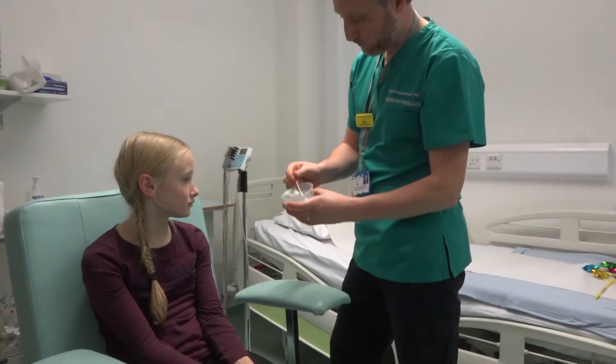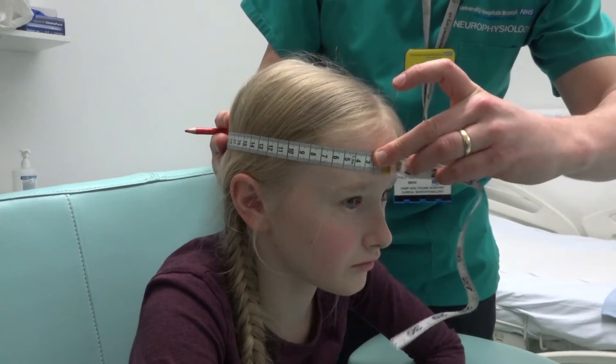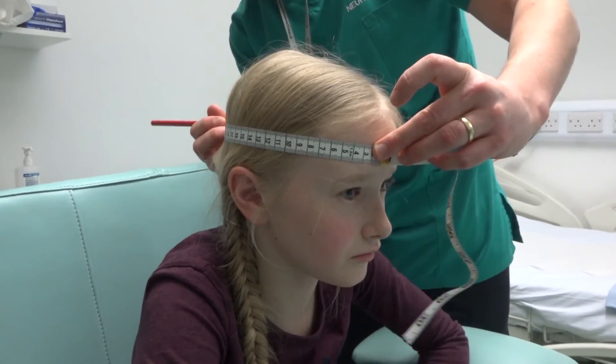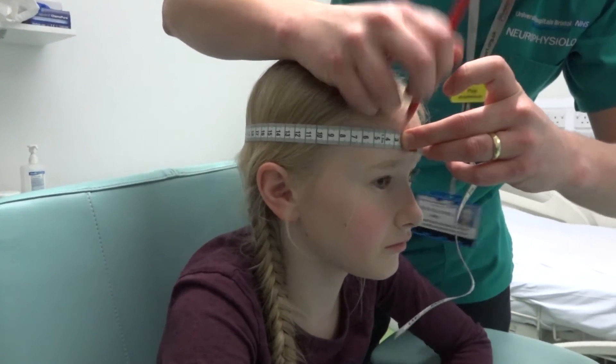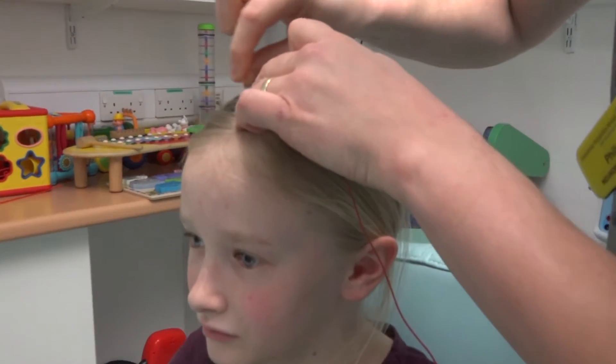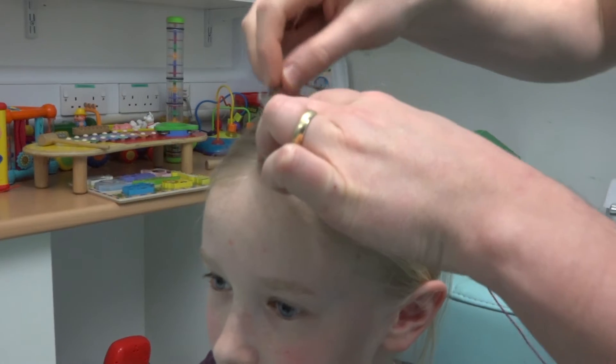Philip explained that an EEG is a recording of my brain nerves and showed me all of the equipment they would use. Philip measured my head and made some little marks with a pencil. He told me these would wash out at the end. Then he used a cotton bud to rub off the marks he made. It felt a bit scratchy and sometimes tickled.